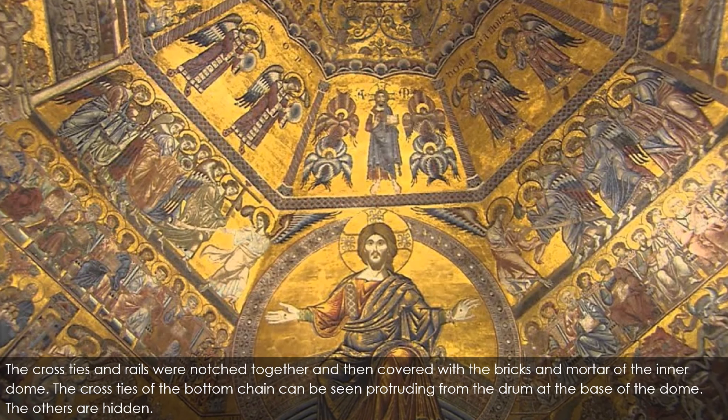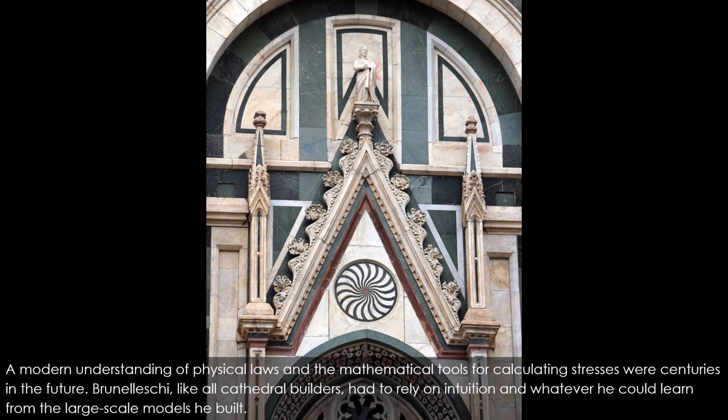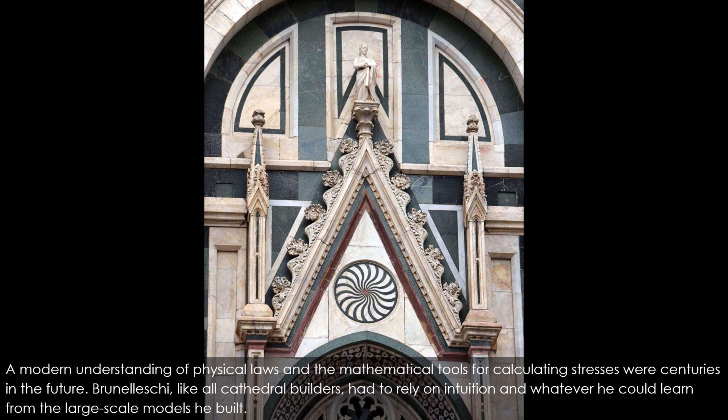The outer dome was not thick enough to contain embedded horizontal circles, being only 60 centimeters (2 ft) thick at the base and 30 centimeters (1 ft) thick at the top. To create such circles, Brunelleschi thickened the outer dome at the inside of its corners at nine different elevations, creating nine masonry rings observable today from the space between the two domes. To counteract hoop stress, the outer dome relies entirely on its attachment to the inner dome and has no embedded chains. Brunelleschi, like all cathedral builders, had to rely on intuition and whatever he could learn from the large-scale models he built.